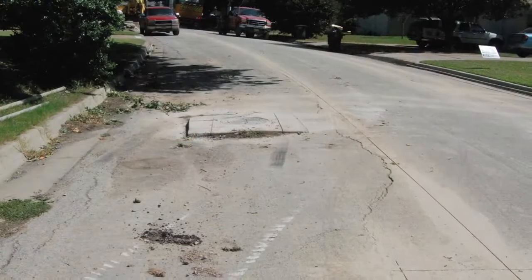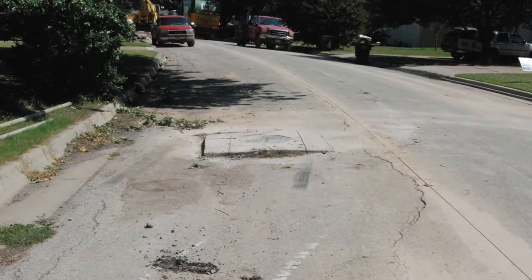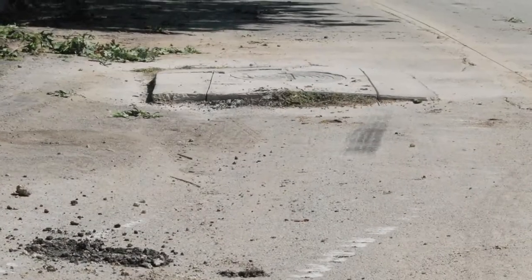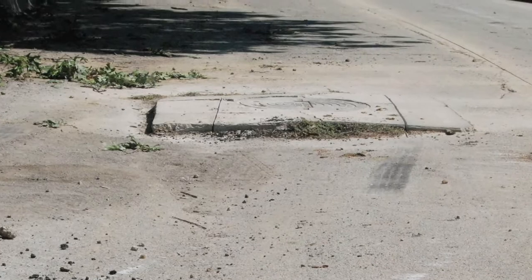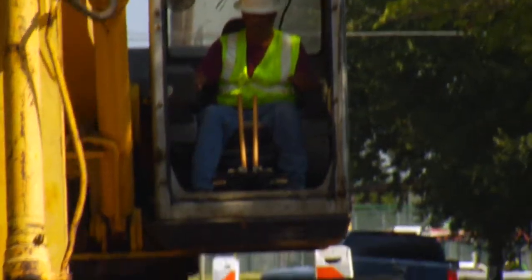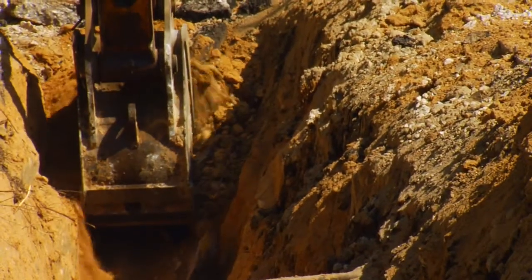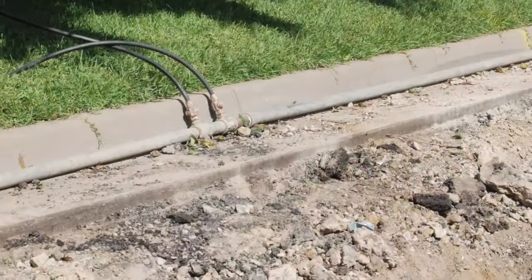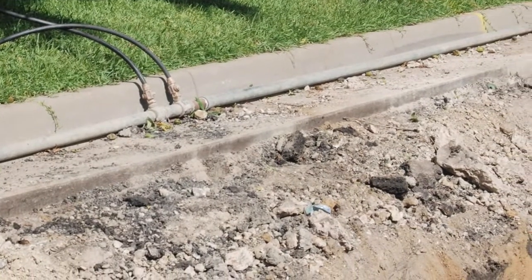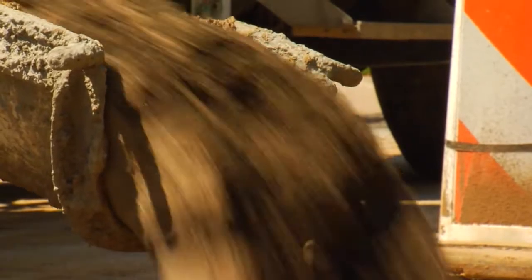The project we're on now, the street's falling in. They didn't get good compaction on the material that they put in to backfill their sewer line. We're excavating down to the sewer line and refilling with this excavatable backfill. In some areas, they used concrete over top of their sewer line, and it's a mess to get out — they're ripping water lines out of the ground. By using flowable fill, the job can get done quickly and efficiently.